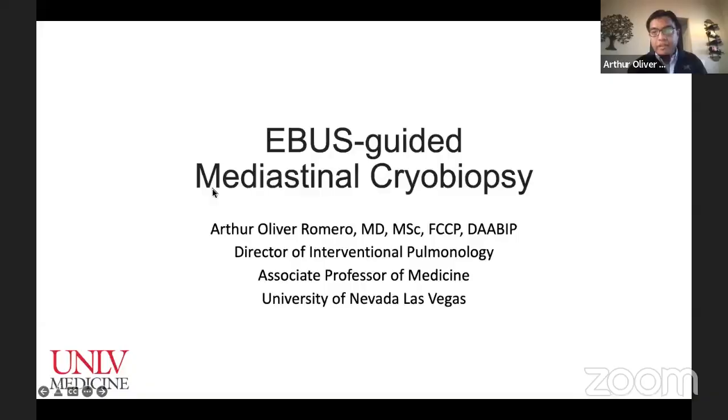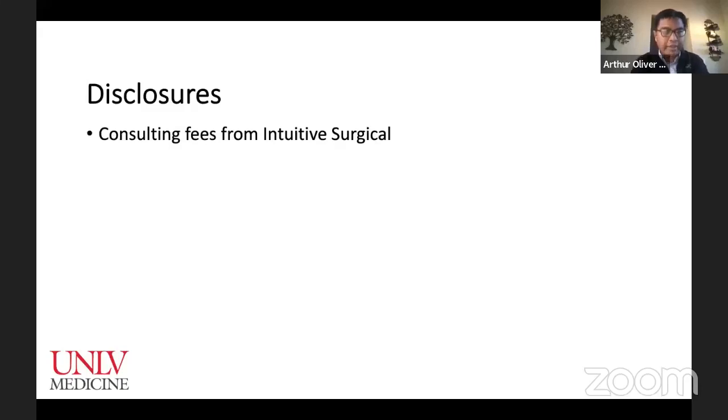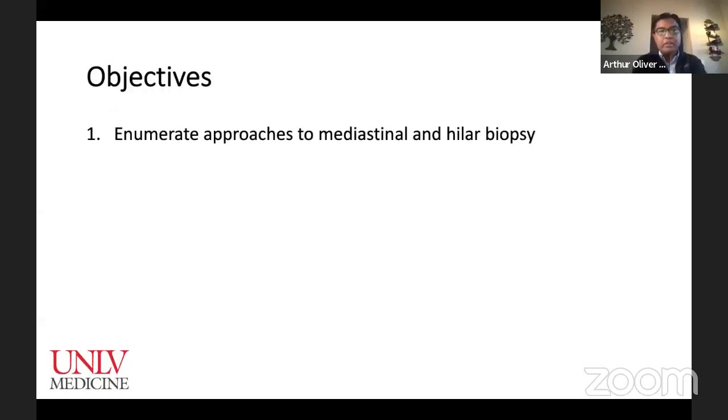Thank you to the team, Dr. Gunagundla, for allowing me to participate. I am honored to be with you this morning — good evening to those in India, it's 7:30 a.m. here in the United States. As Dr. Harry mentioned, I'm going to talk about EBUS-guided mediastinal cryobiopsy. Disclosure: I do receive consulting fees from Intuitive Surgical, which has no bearing on this topic. Our objectives are to enumerate approaches to mediastinal and hilar biopsy, describe the evolution of EBUS-guided transbronchial mediastinal cryobiopsy, review diagnostic yield and safety of EBUS cryo, and discuss technical and procedural aspects of EBUS cryobiopsy.